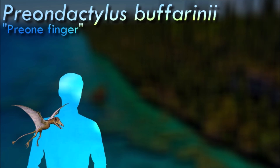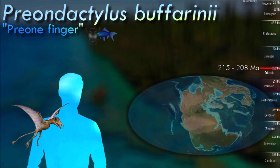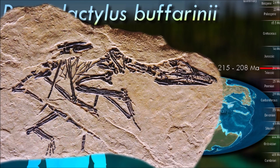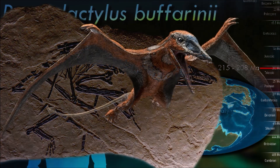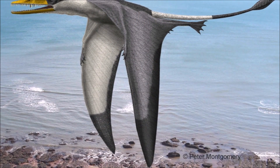Preondactylus had single-cusp teeth, meaning they had one point on each tooth. Its diet either consisted of fish or insects, but there is still debate as the tooth structure could indicate either diet. The short wings were a primitive feature for pterosaurs, but Preondactylus was a fully developed flyer.